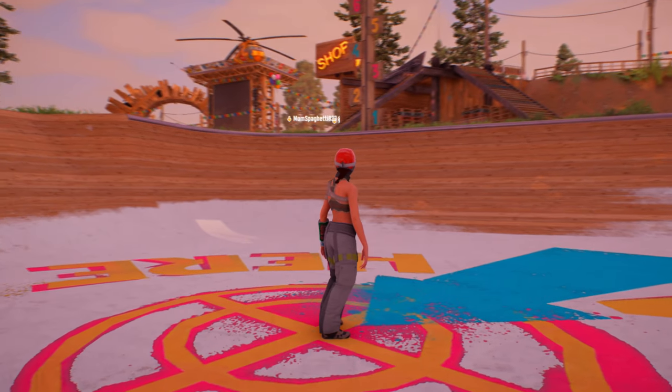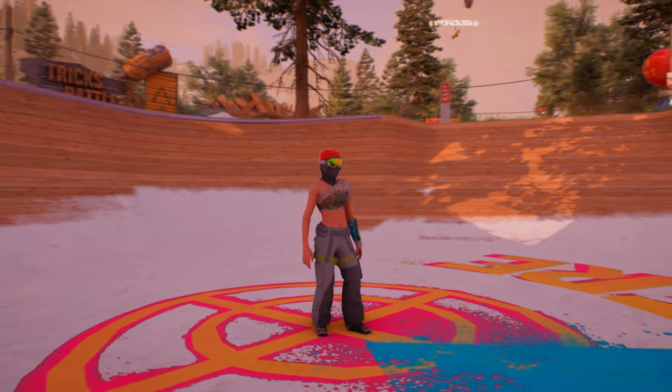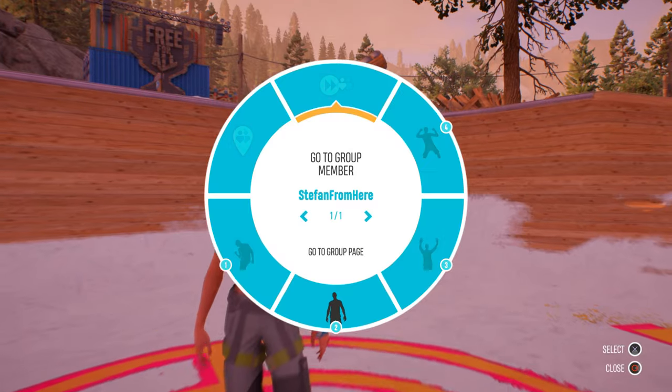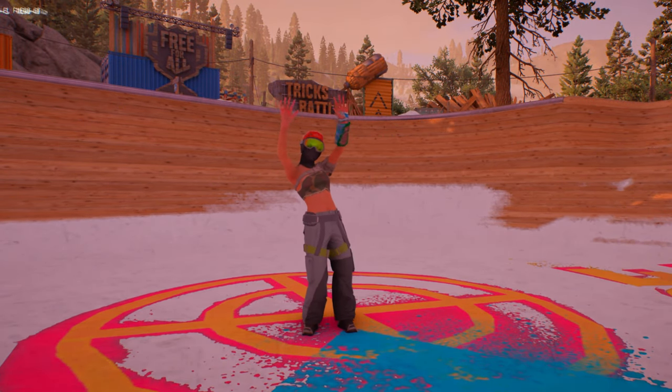It's as easy as that folks — get to the tower, dive into the bullseye in the bowl and you should get it. It may take a few tries because sometimes it doesn't register, but you will get it. Catch you guys later.